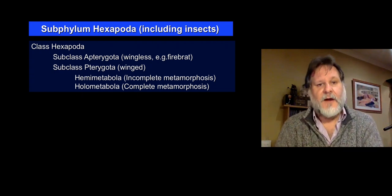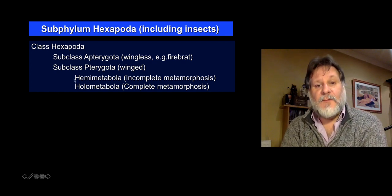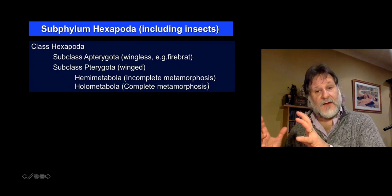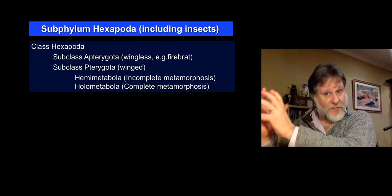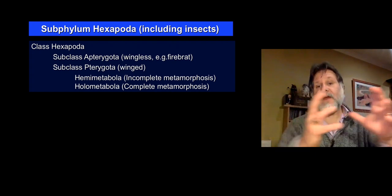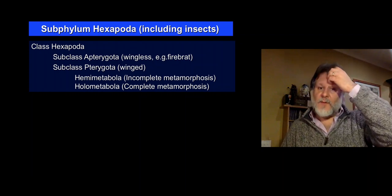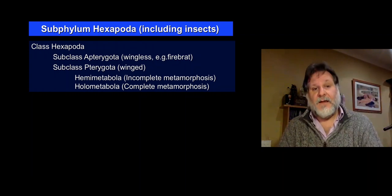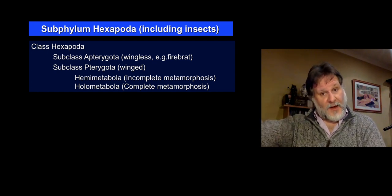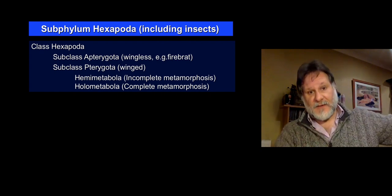We still have some of those around today. And then there are the pterygotes, the winged insects. These we can divide in two: the hemimetabola — these are ones that undergo some sort of change as they moult from juveniles to adults, but it's incomplete metamorphosis; they change a bit but they don't change completely. And the holometabola — the ones that undergo complete metamorphosis — typically they'll go through a caterpillar or maggot stage, then pupate and emerge as the adult.